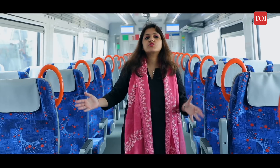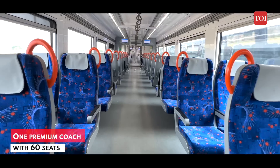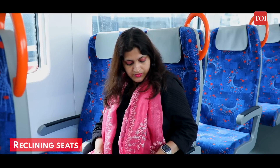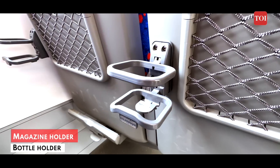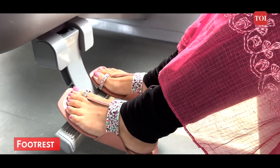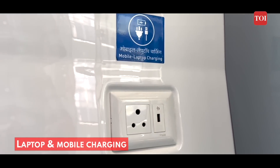We are standing in the premium coach of the RapidX train and it has a seating capacity of up to 60 passengers. The seats of the premium coach are obviously much more comfortable and even have a reclining feature. Each seat has a magazine holder, a bottle holder, footrest, port hangers, and mobile and laptop charging points.